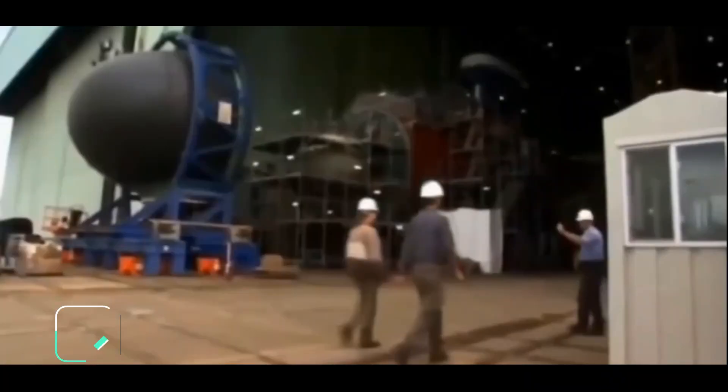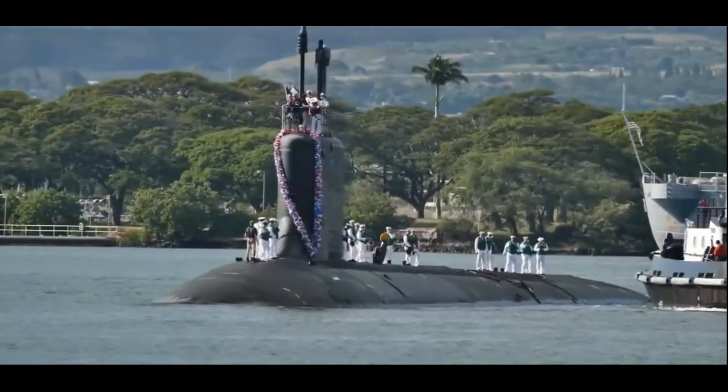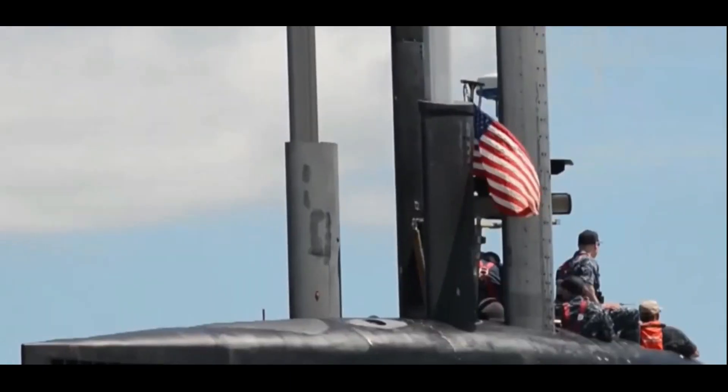Experts at Global Defense Corp believe the Australian government should consider short-term leasing nuclear-powered submarines from the US. Leasing Virginia-class submarines from America could be a stopgap solution until Australia takes delivery of its nuclear-powered submarine.